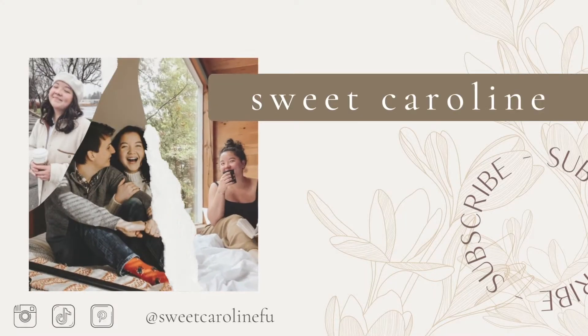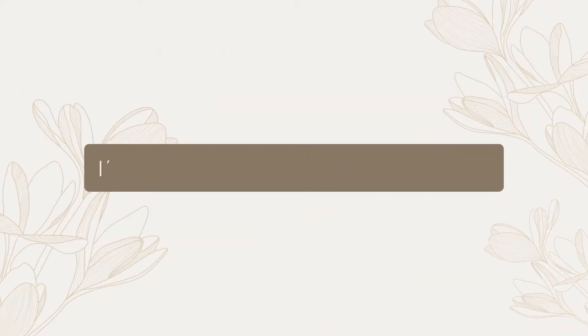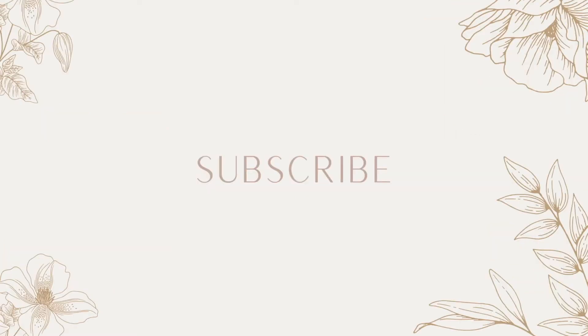Hi everybody! Today we are going fall shopping — like full-out fall fashion. That obviously started with Starbucks. I'm here with Anna; I feel like I didn't introduce you. Everyone should know who Anna is. Did I even introduce you? I said Caroline? Okay yeah. Anna's also vlogging today so go look at hers.